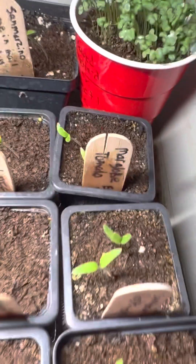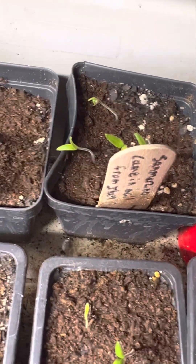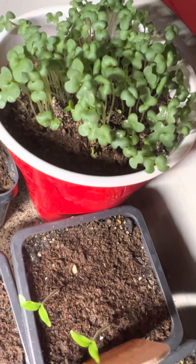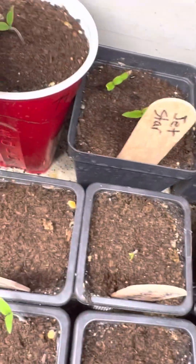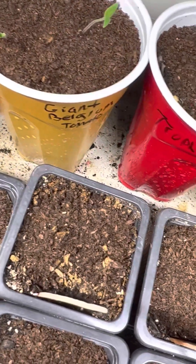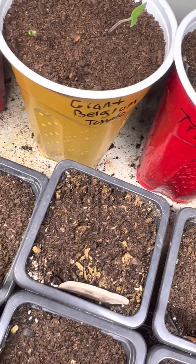Black Plum. San Marzano. Jet Star. This is mustard that I saved from my own seeds. Trophy. Giant Elden. And Porter.